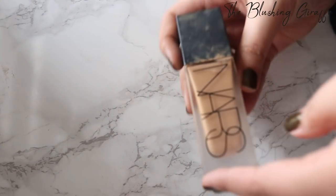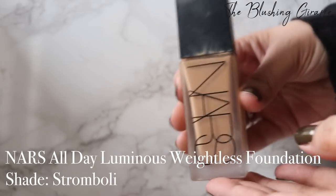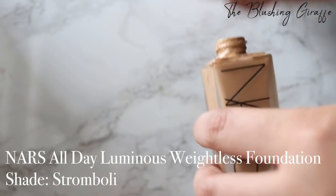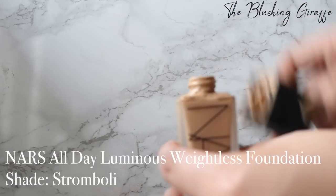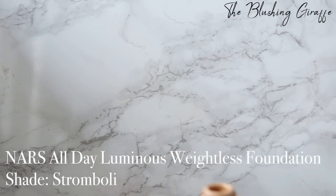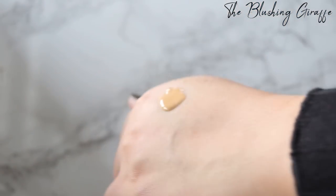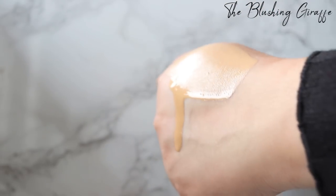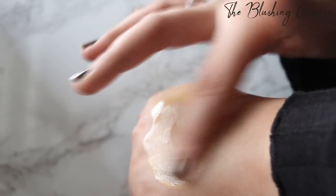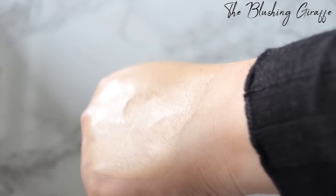Talking about NARS, this is a very messy bottle of the NARS All Day Luminous Weightless Foundation in shade Stromboli. I just have not been able to get on with this. It came with a pump but the pump broke, which has made it extremely messy and difficult to use. It is very watery but is supposed to provide loads of coverage, which it does. It's super yellow — almost verging on Simpsons yellow I found. But more than that, the problem I've had is that it always breaks up on me.